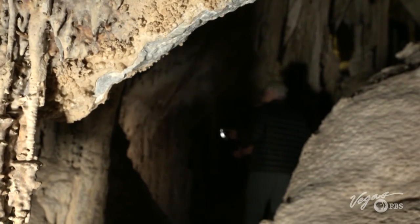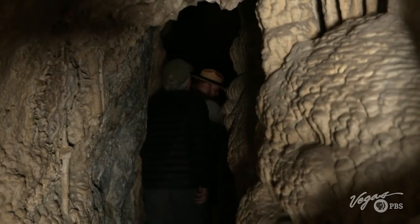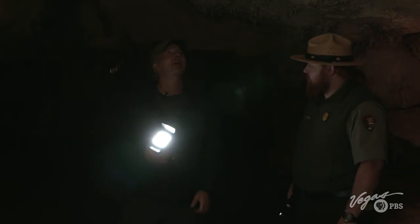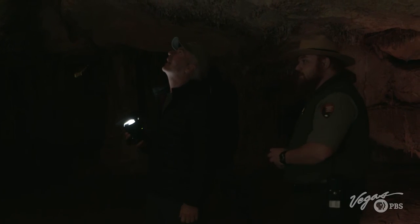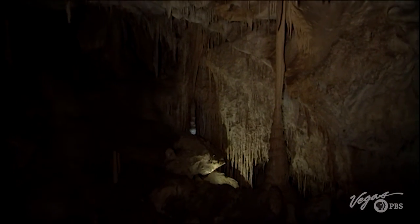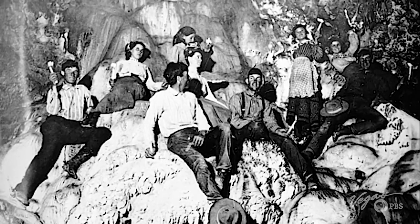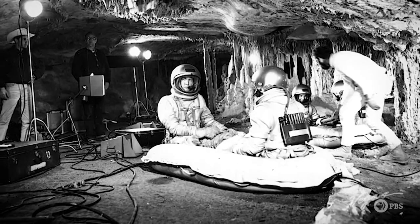After some twists and turns where we had to bend down low and go slow, we finally get to stand up. Where are we? This is called the lodge room. In the early 1920s, the Rhodes family managed the caves and hosted numerous parties in the lodge room. It also later served as a movie set.